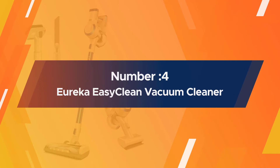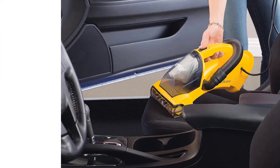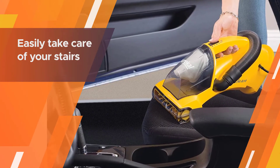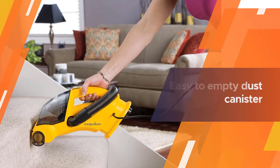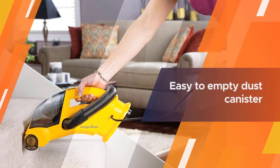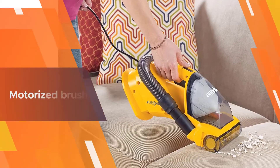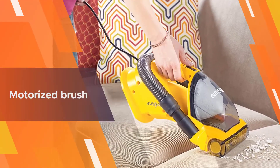Number four: Eureka Easy Clean lightweight handheld vacuum cleaner. The Eureka Easy Clean is a powerful little vacuum that can easily take care of your stairs, furniture, and other nooks and crannies. It will easily get the dust, cat, and dog hair off your stairs and furniture, and once done cleaning, the canister can be easily emptied.